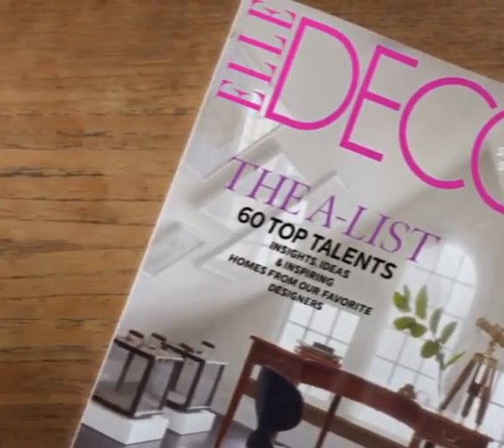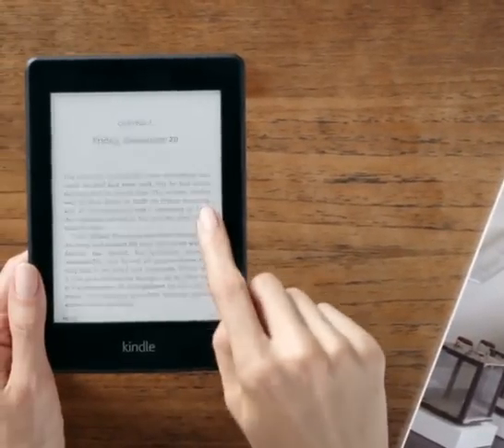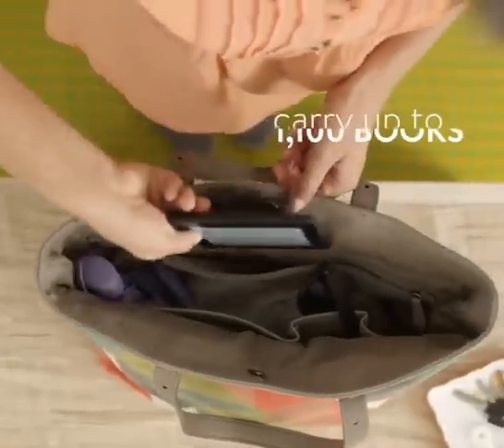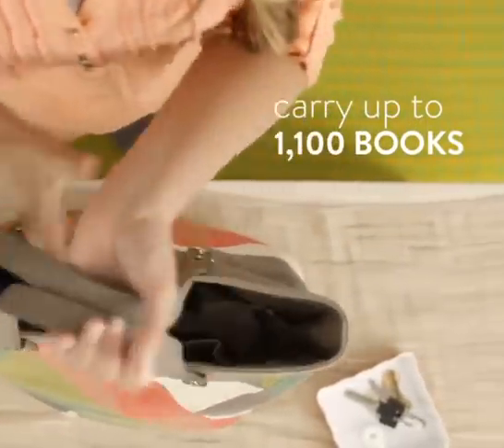Even with all these added features, Kindle Paperwhite is still thinner than a magazine and weighs just 7.5 ounces, so you can carry your library with you wherever you go.